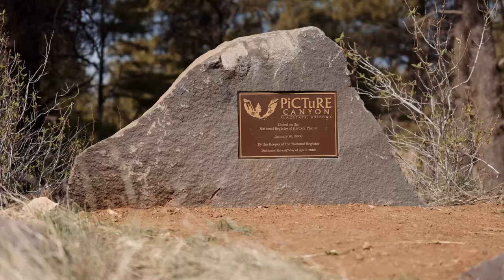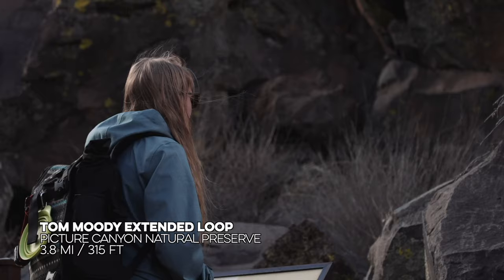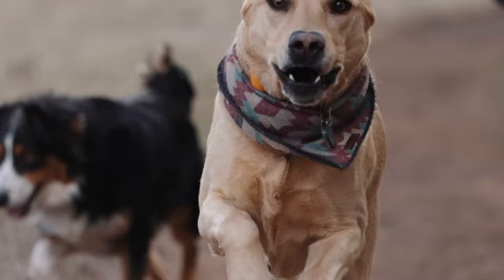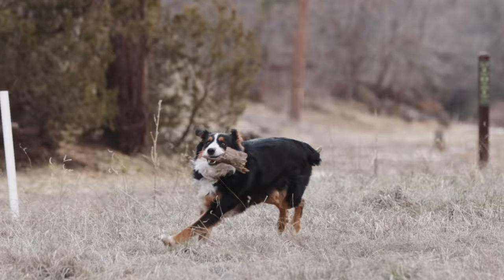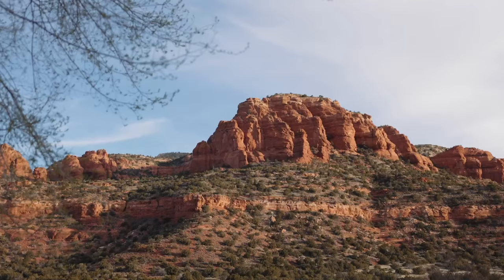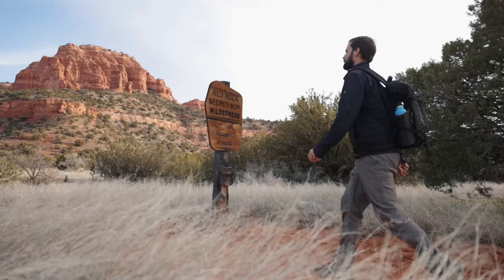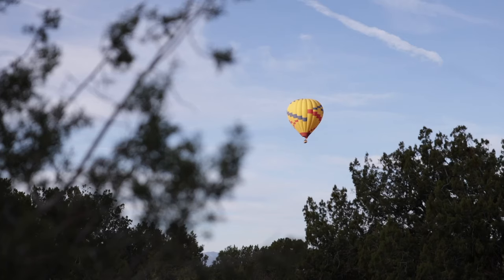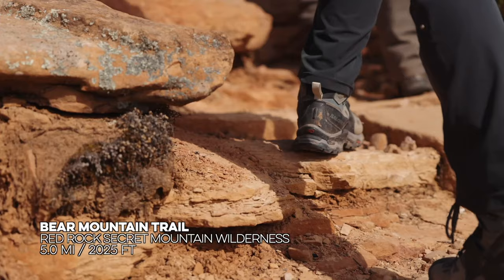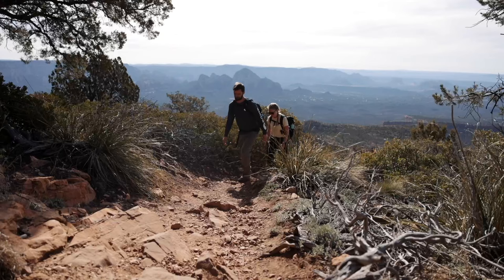Our last stop in Flagstaff was Picture Canyon — a very nice city park with trails alongside a small canyon and a beautiful place for an afternoon stroll with the dogs. Since most trails in the area were still snow-covered, we ventured to Sedona, just down the road. We came back to hike Bear Mountain — a workout with 2,000 feet of elevation gain between us and the peak. There were also false peaks to keep morale interesting. But we kept pushing and made it to the peak.